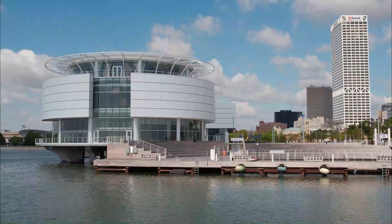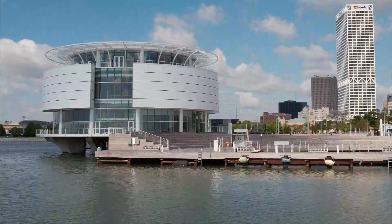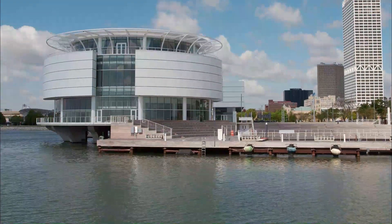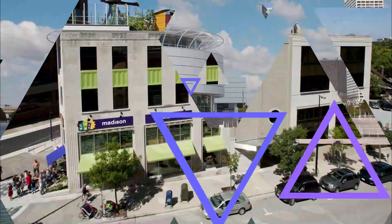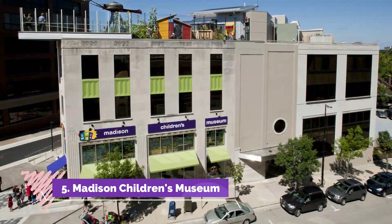Number four: Discovery World Museum. Discovery World Museum is a science and technology museum in Milwaukee. Check out their touchable aquarium where you can reach out and touch the fish. There are so many interactive sections at Discovery World Museum, like the music factory, the wind wheels, and the machine shipyard.